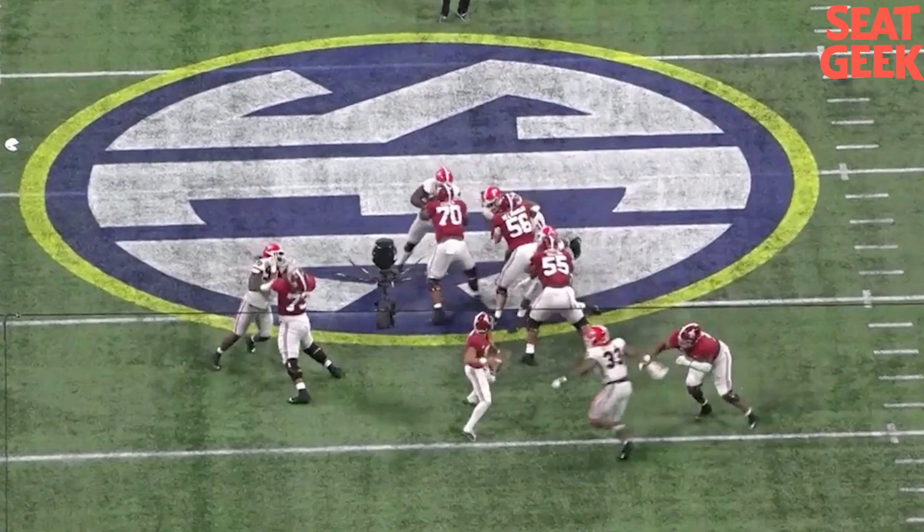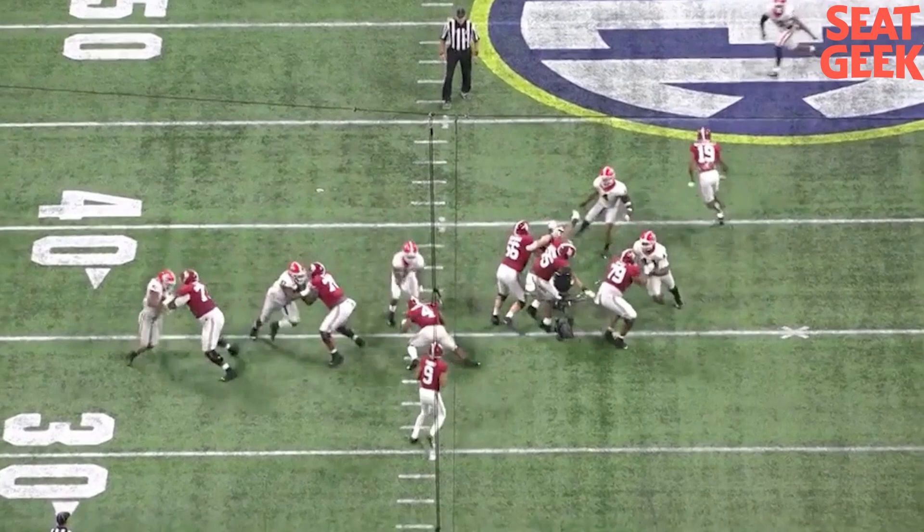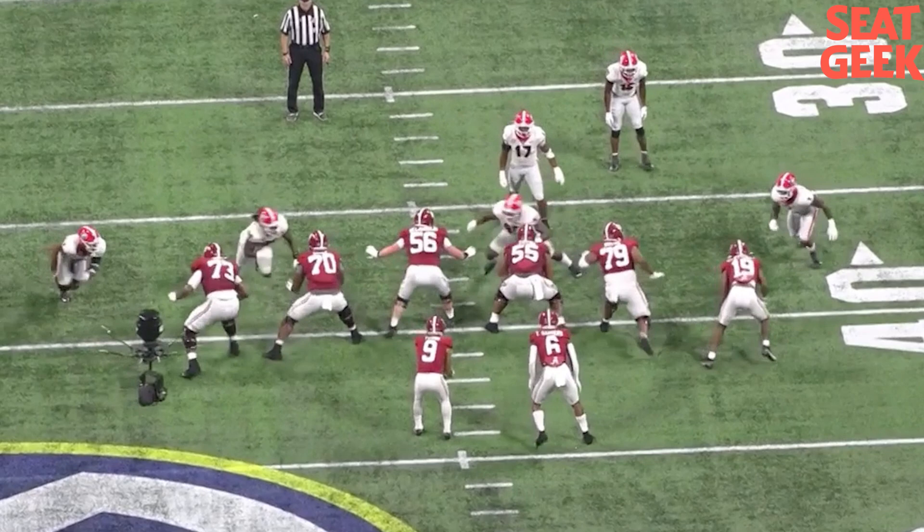This guy is projected to go top 5, top 6, 7 at the latest. He's viewed as the top tackle prospect by most people, him battling with Ikenna Kweni out of NC State. And there's a reason why this guy's been hyped for a long time.